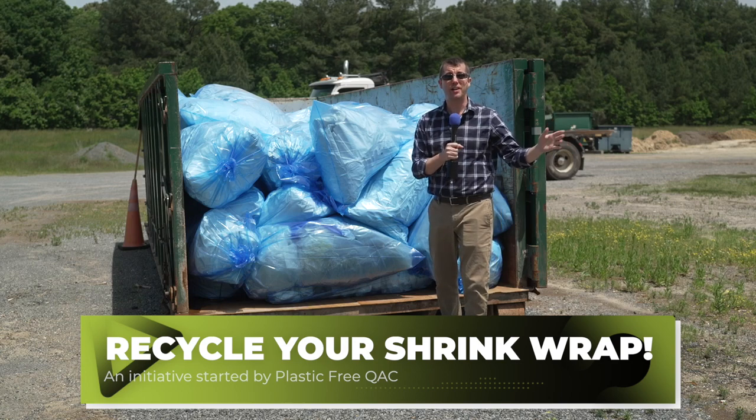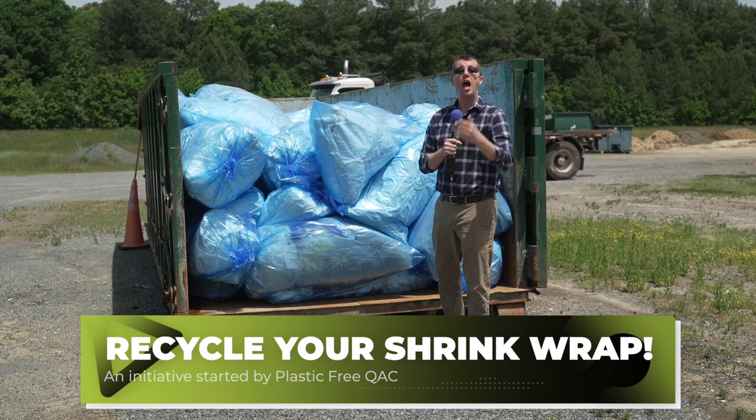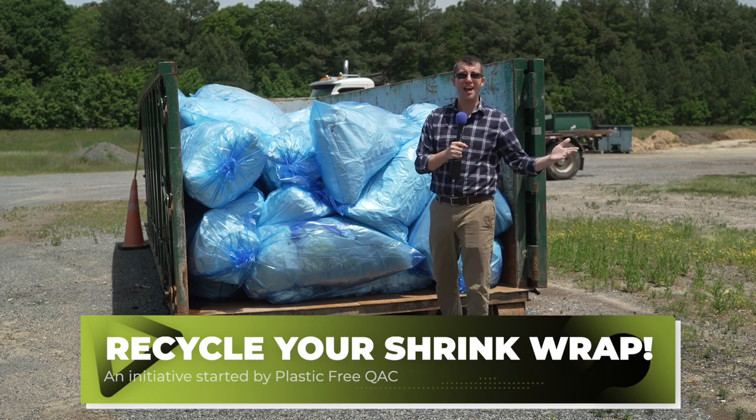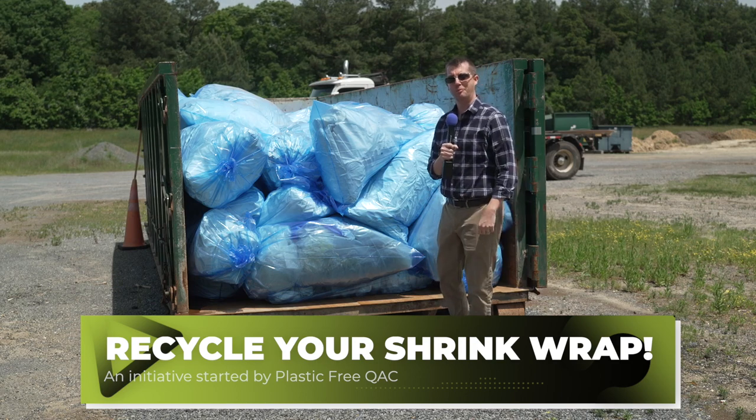If you're not ready to get your boat in the water, get ready. Get it done by this Saturday. Help out the environment. Help out Plastic Free QAC. Help out Queen Anne's County. Get your boat wrap in a blue bag, throw it in a dumpster. Come on, it's fun.